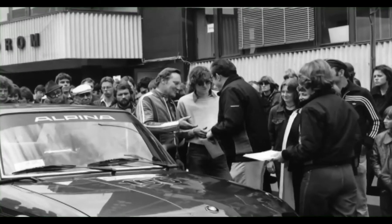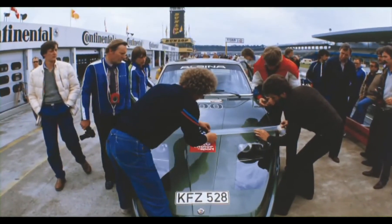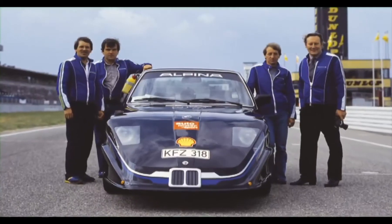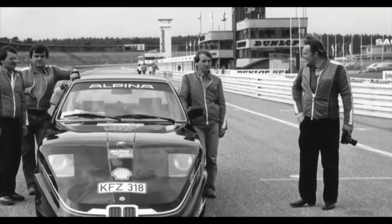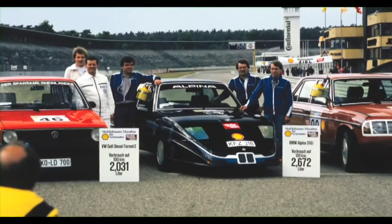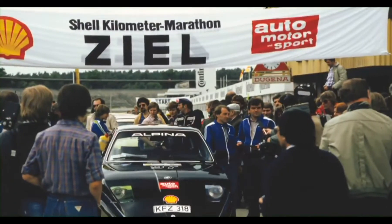My father would be furious if he couldn't shift up into sixth gear as soon as possible. In fact, while manufacturers today are still working towards an 80 miles per gallon car, Alpina modified a 318i and achieved over 87 miles per gallon in the Shell Mileage Challenge competition 30 years ago.